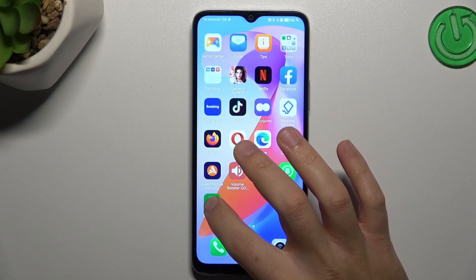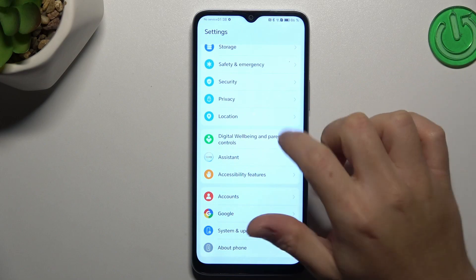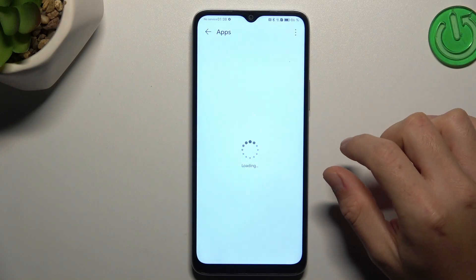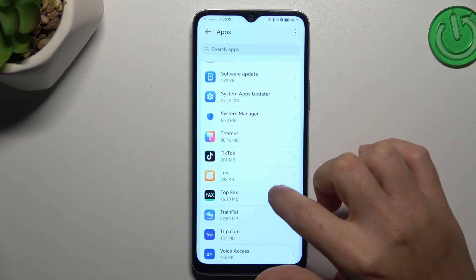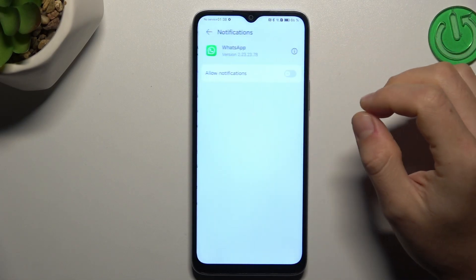After that, we have to open the Settings. Then look for Apps and choose Apps again. Now just open WhatsApp.